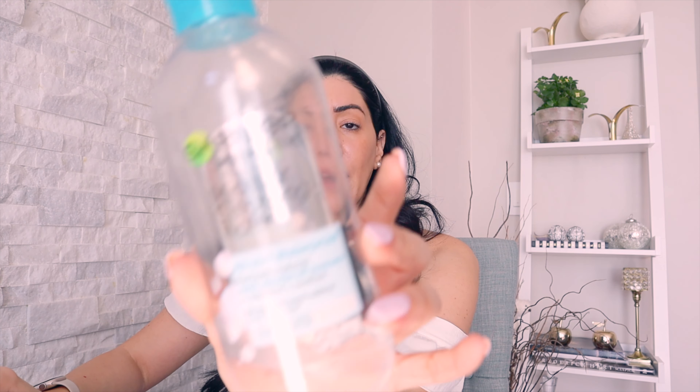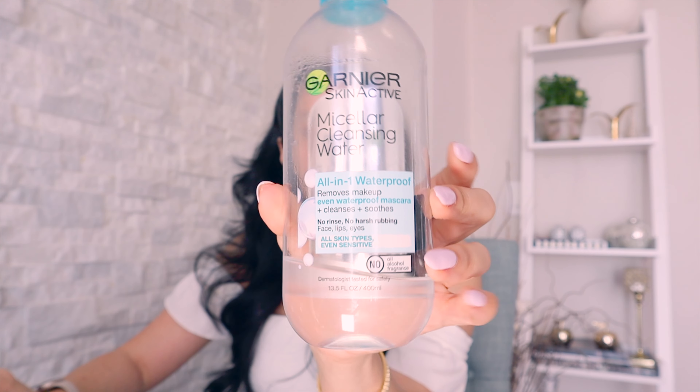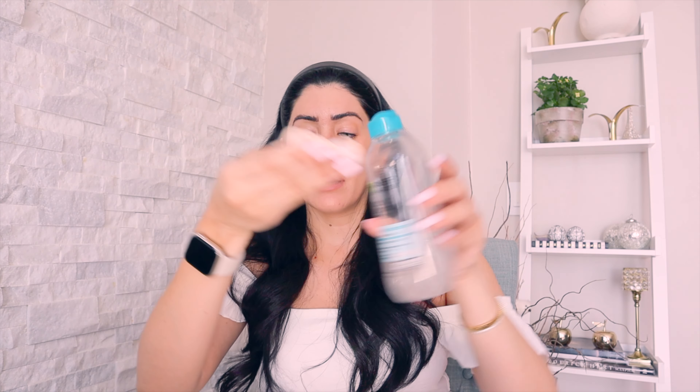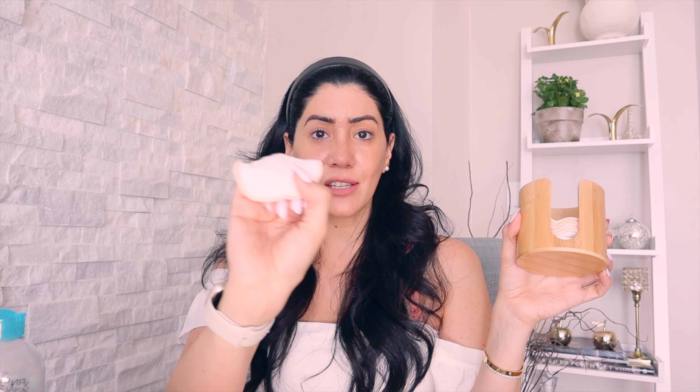After the shower, I go in with my micellar water by Garnier — I've been using this for many years, probably on my 40th or 50th bottle. I use these little pads with the micellar water and go all over my face to get rid of all the buildup and oil. Even after scrubbing and cleaning in the shower, I still pick up dirty residue on the pad. I'll link everything in the description box below.